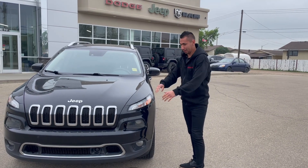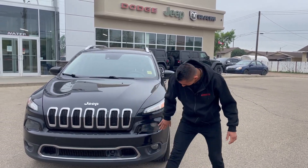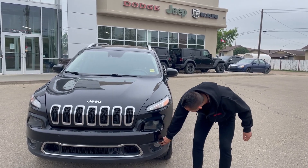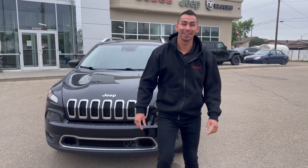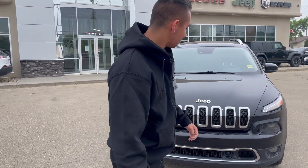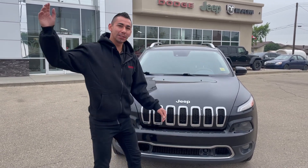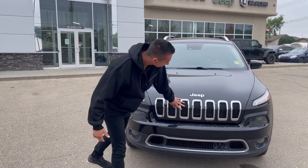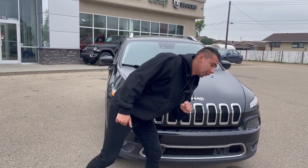Now at the front of the car, we got the LED daytime running lights that wrap around and fog lights right here. There are actually three headlights — I didn't realize that and I've sold these lots. That's pretty cool. So with three lights you're always bright, always see where you're going. The iconic 7-slot Jeep grille. This one also has adaptive cruise control, so you got the sonar sensor down below.